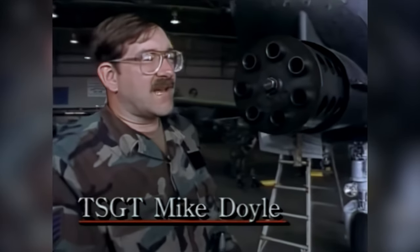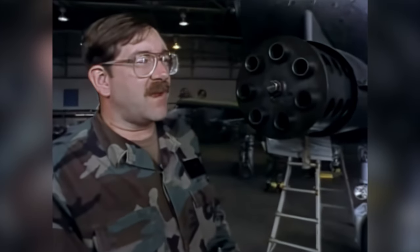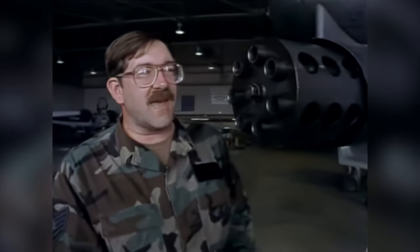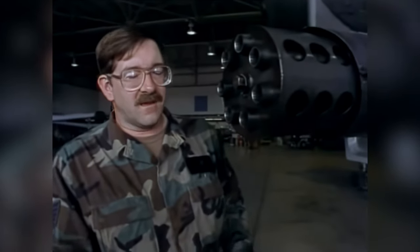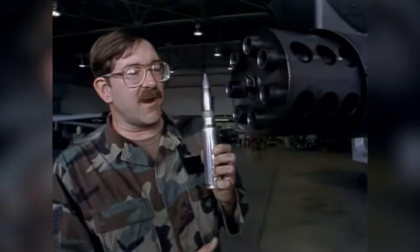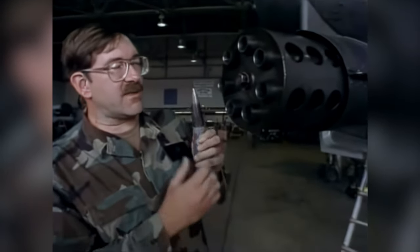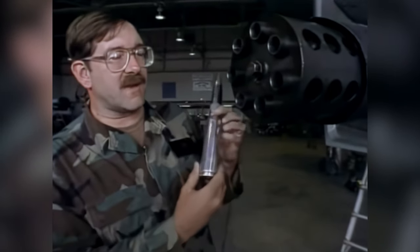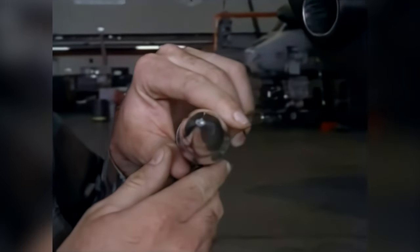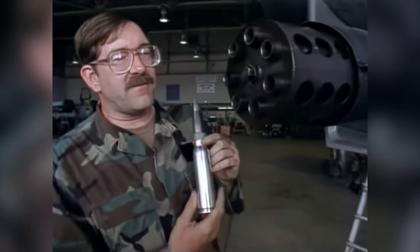The A-10 basically is a gun that they decided to make fly. It's a 30-millimeter, seven-barreled Gatling gun that shoots at 4,200 rounds per minute. They bolted on wings, a fuel tank, a pilot, engines, and it goes out shooting at tanks and other targets of opportunity. This is a 30-millimeter round — 30 millimeters is the diameter of the projectile, and it weighs about one and a half pounds per round. Our planes carry 1,150 rounds.